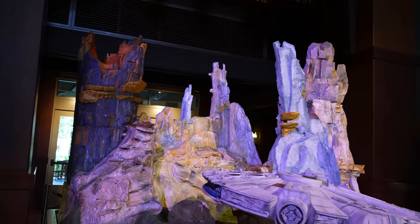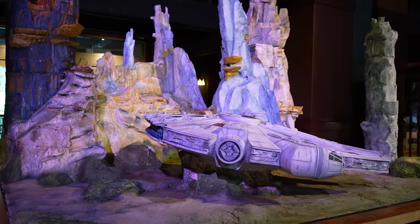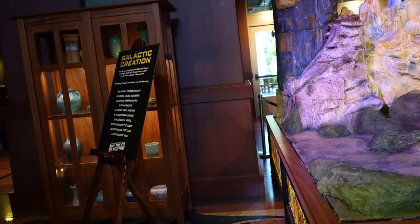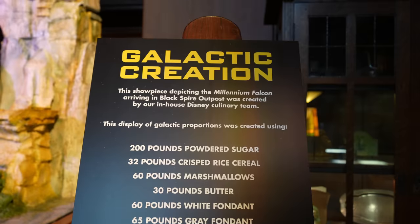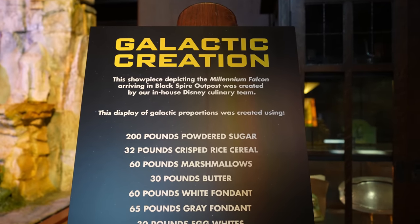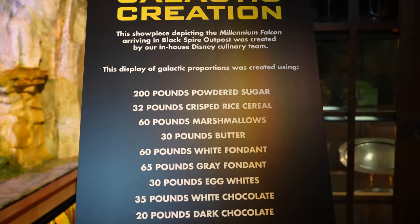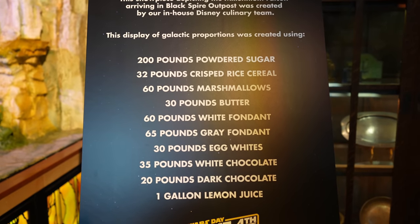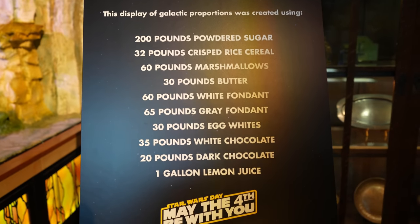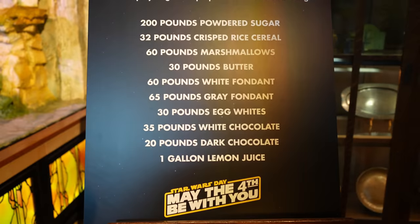This Millennium Falcon display will never get old — this is so cool. Now that it's done, they finally have a sign up. It says 'Galactic Creation' — this showpiece depicting the Millennium Falcon arriving in Black Spire Outpost was created by the in-house Disney culinary team using 200 pounds of powdered sugar, 32 pounds of crisp rice cereal, 60 pounds of marshmallows, 30 pounds of butter, 60 pounds of white fondant, 65 pounds of grape fondant, 30 pounds of egg whites, 35 pounds of white chocolate, 20 pounds of dark chocolate, and one gallon of lemon juice. Wow.